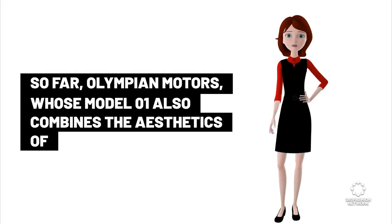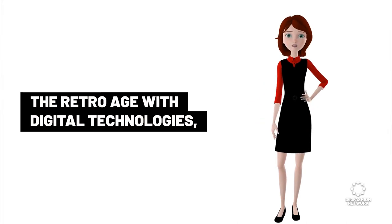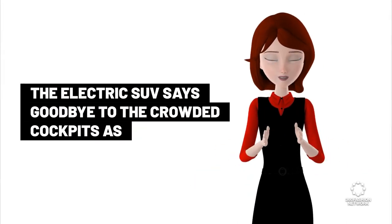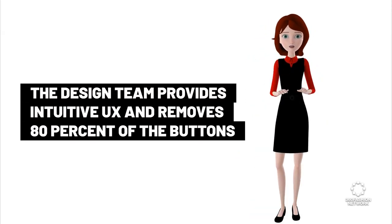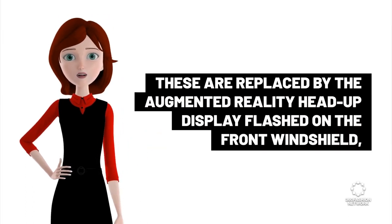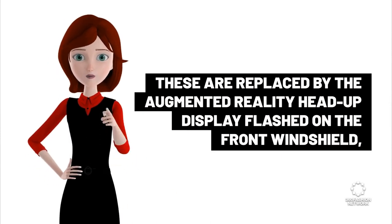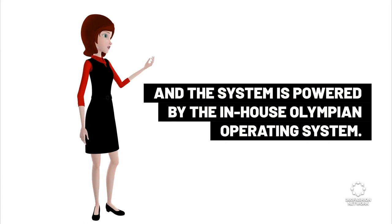So far, Olympian Motors, whose Model 1 also combines the aesthetics of the retro age with digital technologies, the electric SUV says goodbye to the crowded cockpit as the design team provides intuitive UX and removes 80% of the buttons and switches found in a typical driver cockpit. These are replaced by the augmented reality head-up display flashed on the front windshield, and the system is powered by the in-house Olympian operating system.